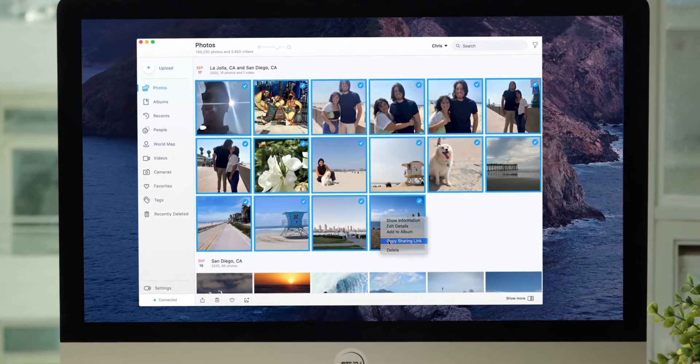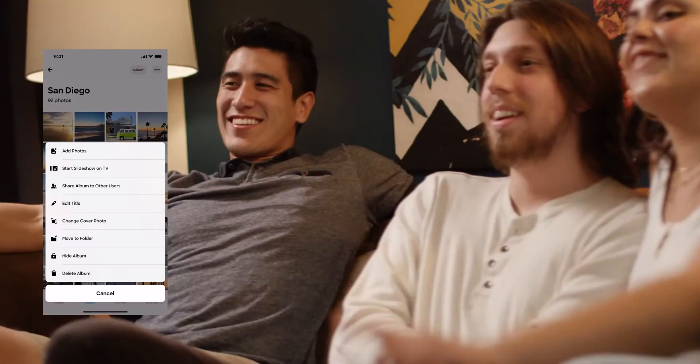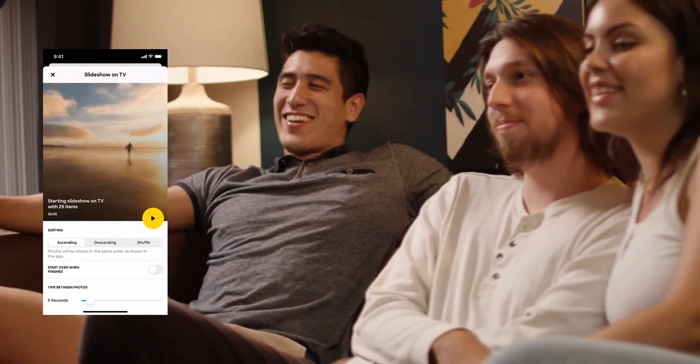Share with your friends, protect albums that you want to keep only for yourself, and watch your favorite moments on the big screen with your friends.